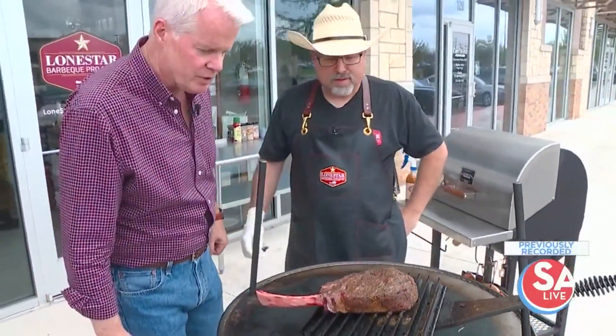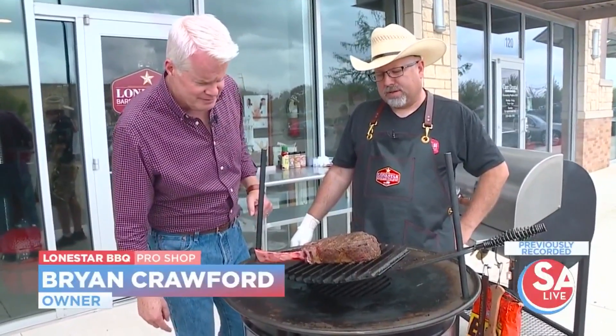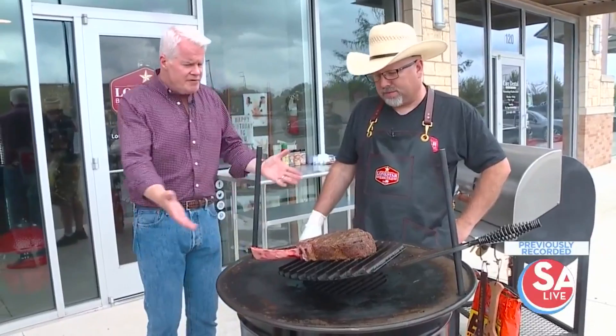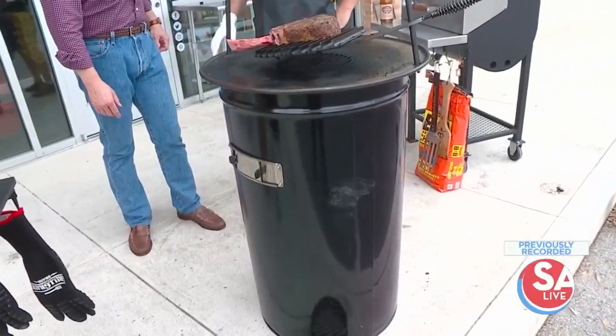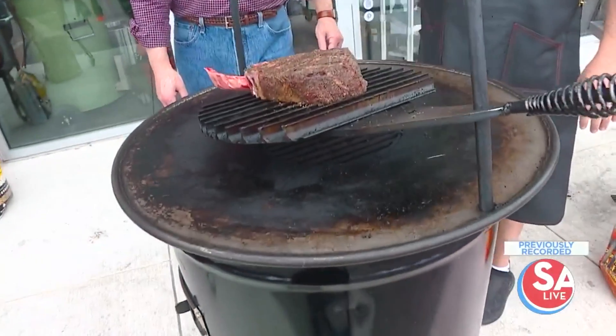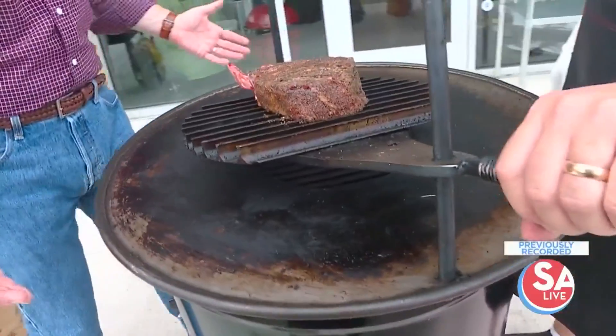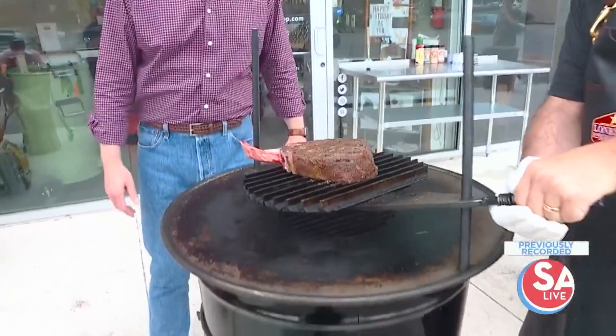What do you have on the grill there? I got a tomahawk ribeye, searing it on this Tribal Grill Fire. I've never seen anything that looks like this — describe this thing. This is a new product out, the Tribal Grill Fire. The nice thing about this is it's 360 degrees, so I can be over here cooking, you can be over there cooking, and you can swing this in and out as you need, up and down, however you need.